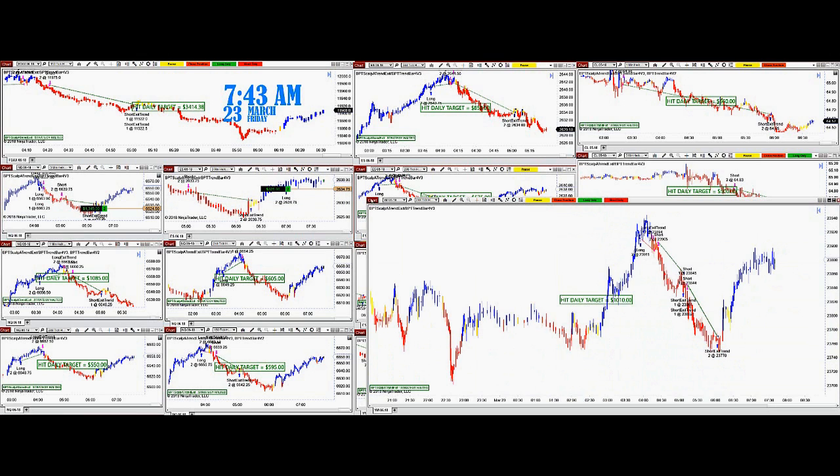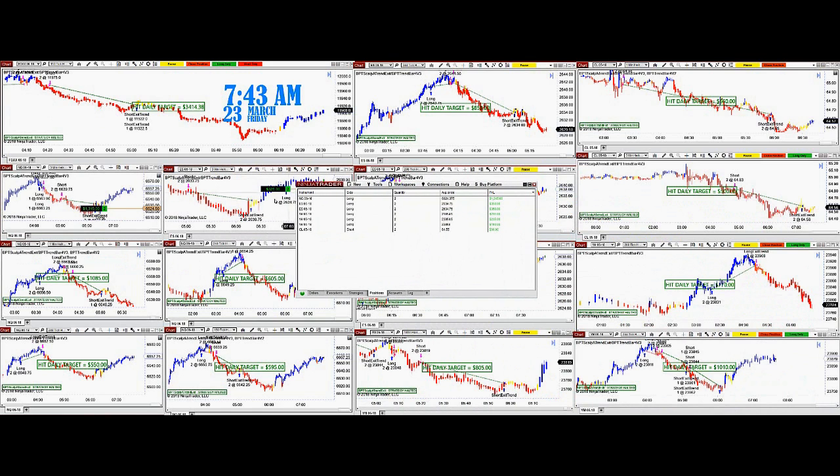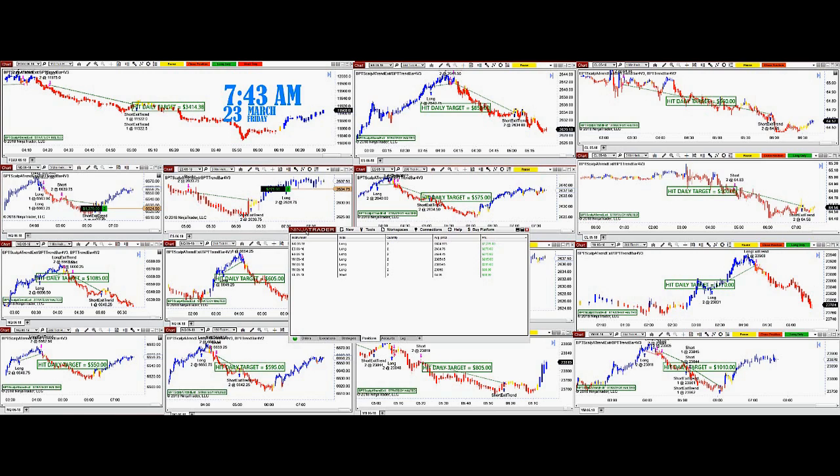From 3 o'clock until now, we still have six instruments and all of them are in the green. The Nasdaq at $1,275, the ES at $225, then $200, $135, $135, and $18. This is a very good way to auto trade at night.